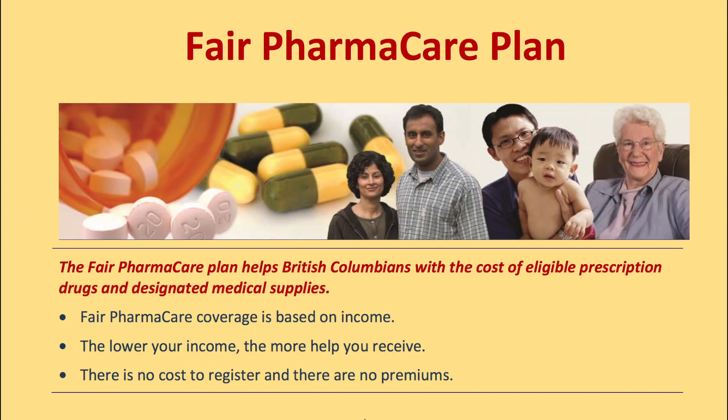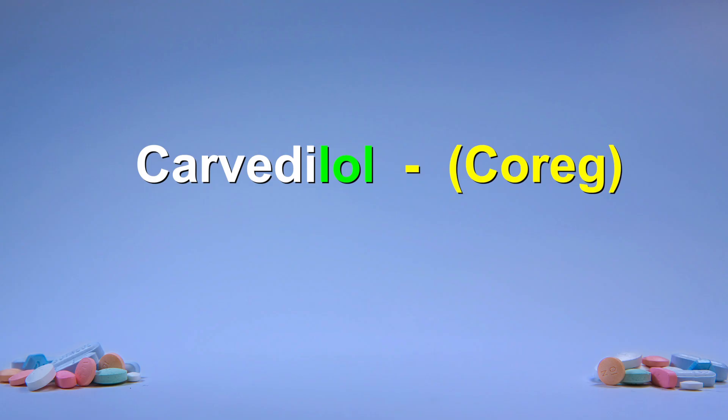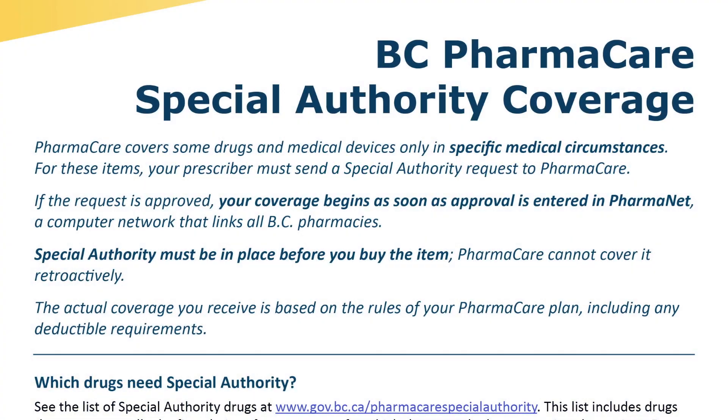If you are dependent upon Fair Pharmacare for income-based drug coverage, you will find that the costs of most beta blockers will be fully covered. However, coverage for the drug Carvedilol requires your prescriber or pharmacist to submit a form to Pharmacare to get coverage. Speak to your prescriber, pharmacist, or social worker if you have concerns about medication costs.